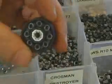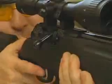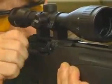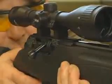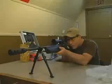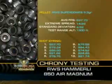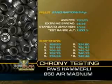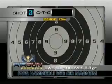My velocities for this .177 caliber version were close to seven hundred feet per second with the pellets. The Air Magnum averaged seven hundred fifty-three feet per second. Accuracy at twenty meters was excellent, as expected.